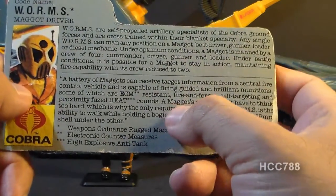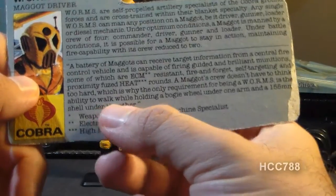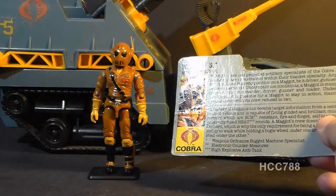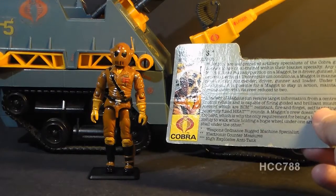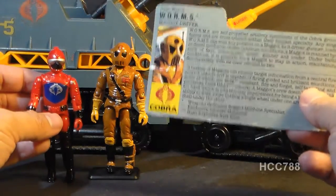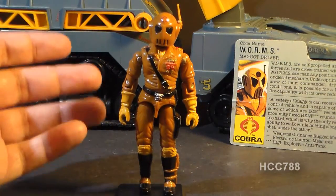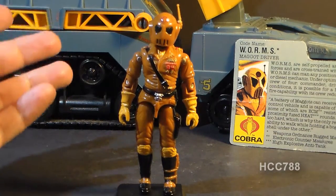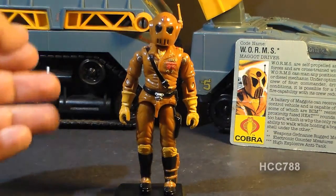Continuing with the file card, it says a Maggot's crew doesn't have to think too hard, which is why the only requirement for being a Worms is the ability to walk while holding a bogey wheel under one arm and a 155mm shell under the other. So the Worms had to be strong, tough, and versatile, but not necessarily very bright. Contrast that to the Hiss tank driver, who not only had to be an expert driver of his vehicle, but also had to be extra evil.